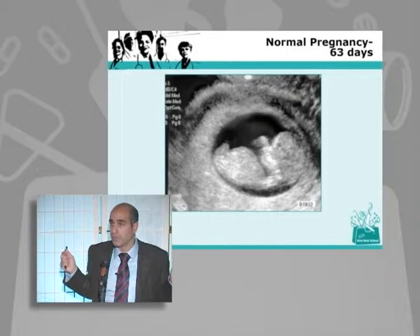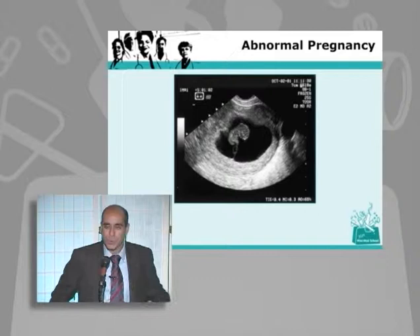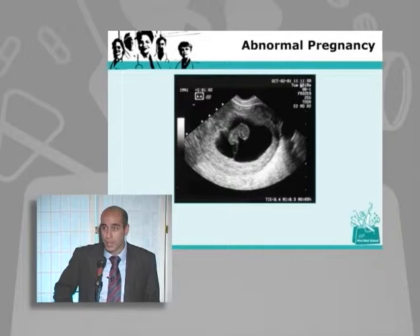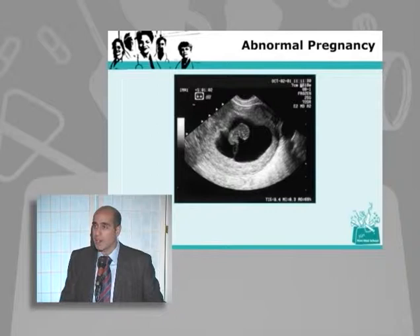We can also tell when pregnancies are not going well. This is always very sad — a woman's thrilled, she feels pregnant, her blood test is positive, her boobs are sore, she's tired and nauseous. She goes for an ultrasound because of a little cramping or spotting, and what we see is an embryo but no heartbeat. The yolk sac isn't there, and the sac is a little irregular. So we can know very early in a pregnancy — we're able to predict this one will go okay, and this one is destined to miscarry.